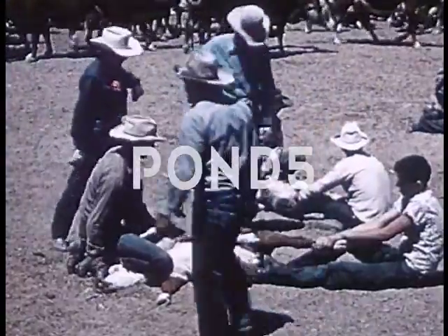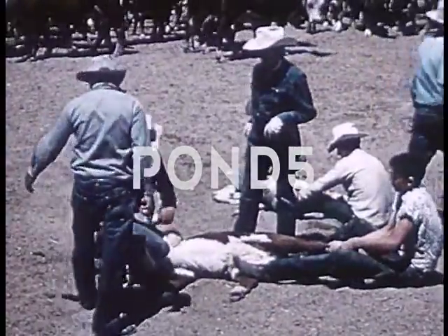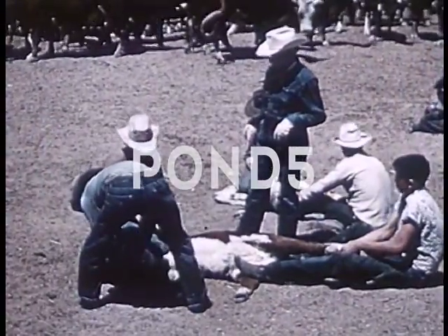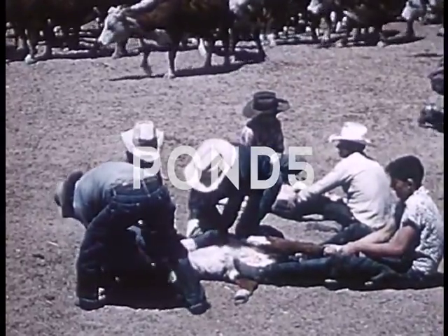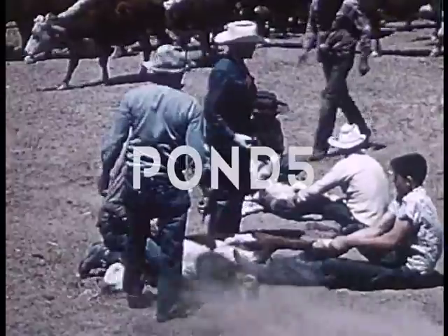One cowhand quickly notches the ear, and one dehorns the calves. Another vaccinates as a protection against disease. Branding over,